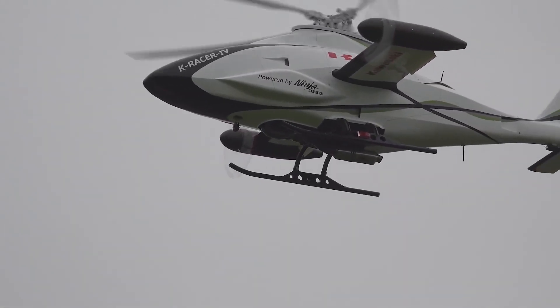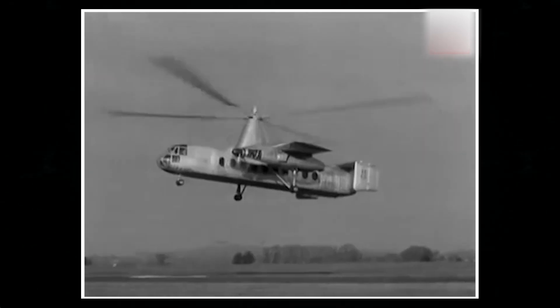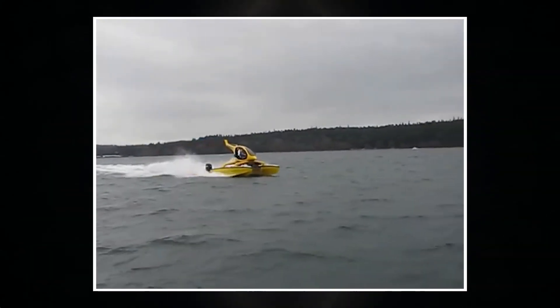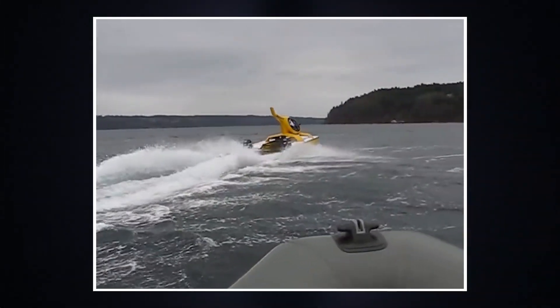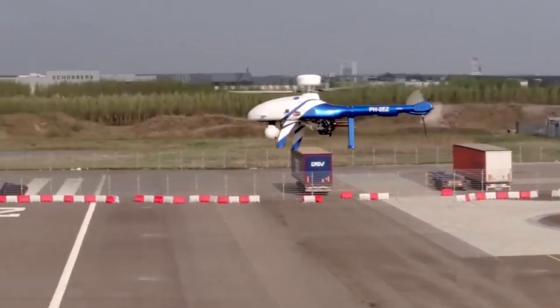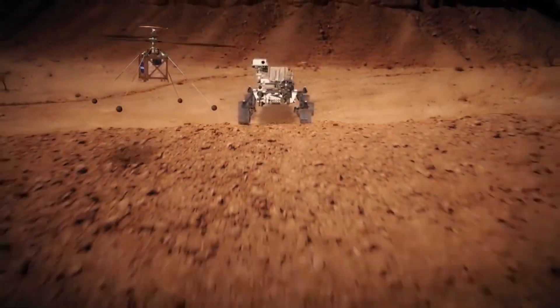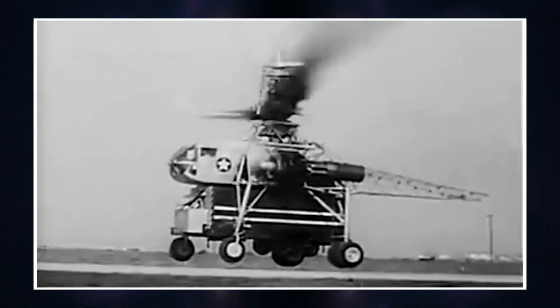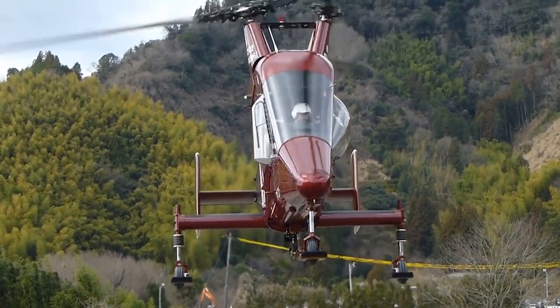Helicopters have long become indispensable helpers in various spheres of human activity. Engineers continue to improve their designs, and apparently even more fascinating developments in this category of aircraft are waiting for us in the near future. What device did you like most and why? Share your opinion in the comments below the video. Don't forget to like this video and subscribe to the channel. This was Innovative Techs — see you next time.